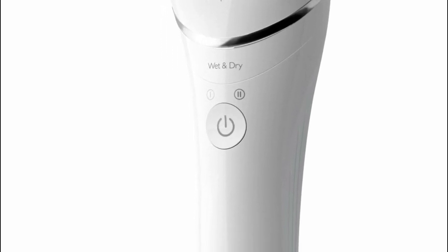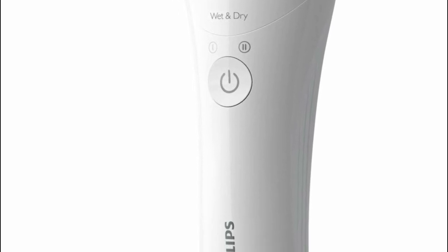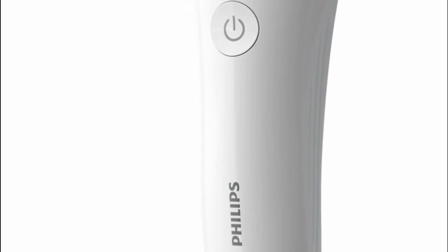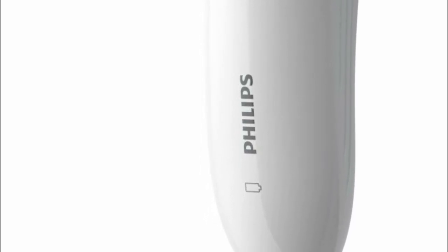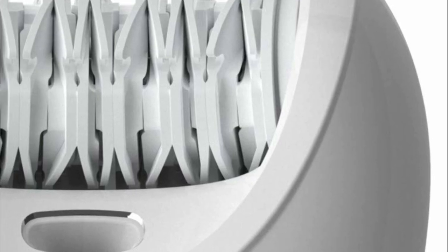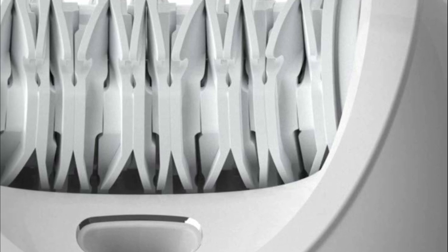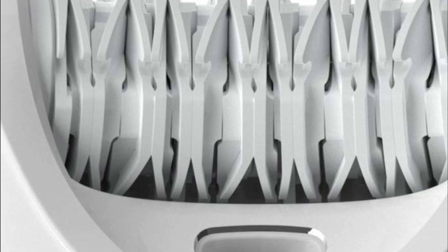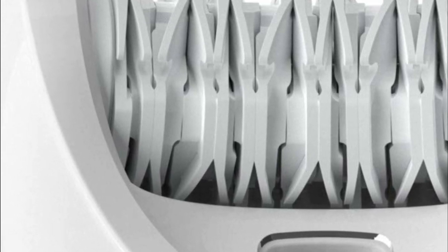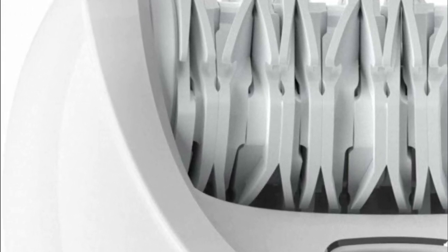A delicate area cap can be added to provide extra gentleness for the areas you most need. It is designed to remove unwanted hairs from the bikini, underarms, and face. The Optimal Contact Cap makes it easy to epilate and provides maximum comfort. It is designed to reduce discomfort and skin pulling by gently stretching the area that you are treating.